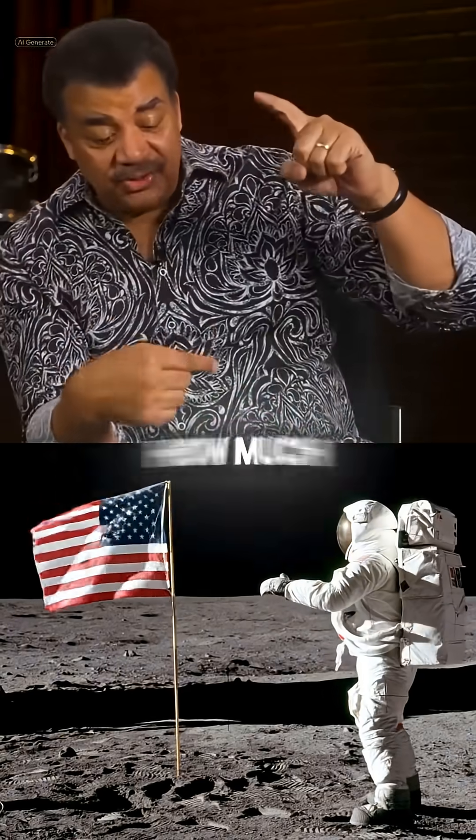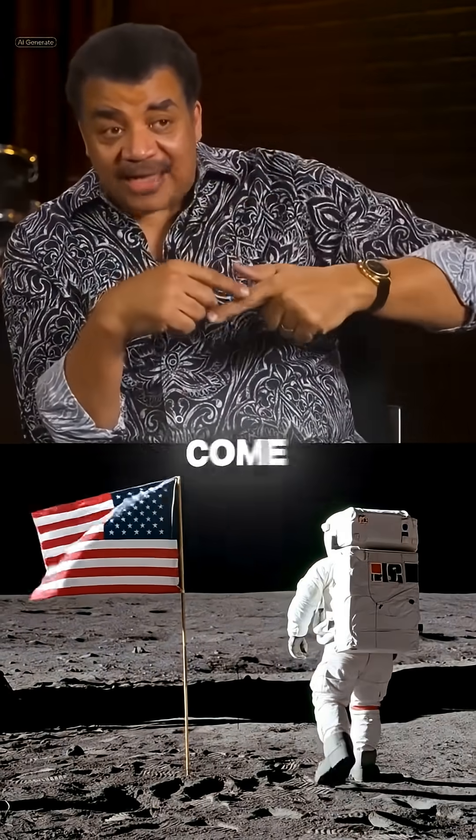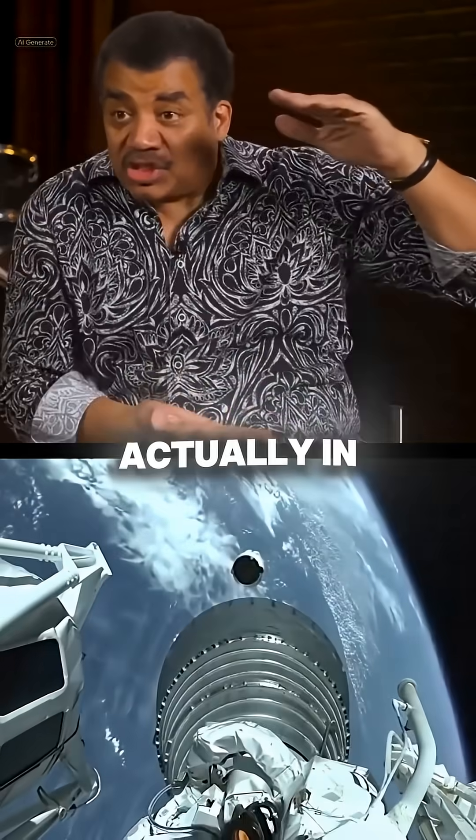Calculate how much fuel this is. That's enough fuel to go into orbit, go to the moon, orbit the moon, come back to earth. That's how much fuel is actually in the rocket.